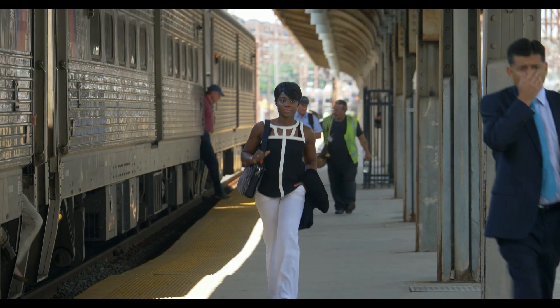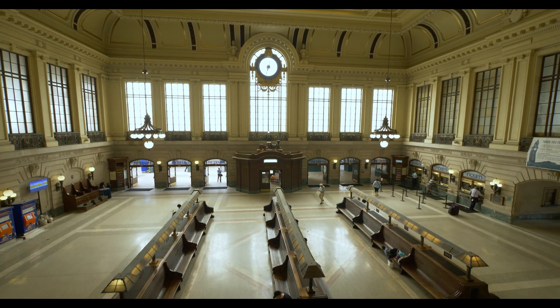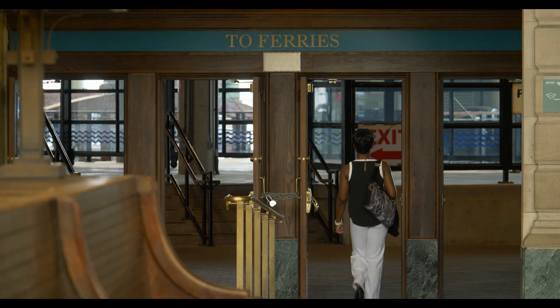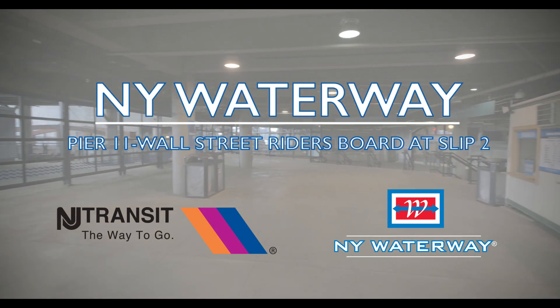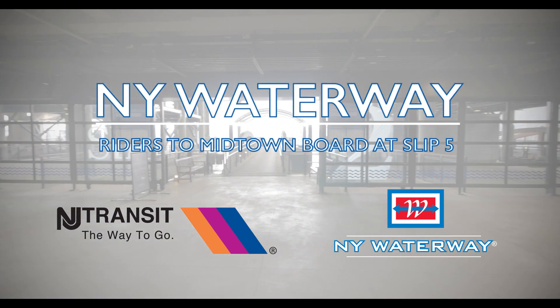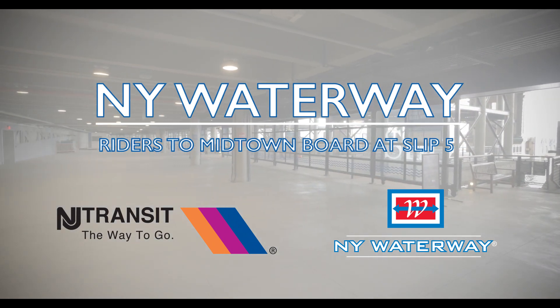Upon arriving at the Hoboken Terminal, follow the various signs directing riders to the ferry slips. The short walk will take customers through the inside waiting area of the terminal or outside pathway to the staircase leading to the ferry landing. Once on the ferry terminal platform, downtown riders heading to Pier 11 Wall Street will stop at Slip 2. Those whose destination is World Financial Center will go to Slip 3. Midtown riders should proceed to the last ferry slip, which is Slip 5, to meet the special ferry to Midtown.